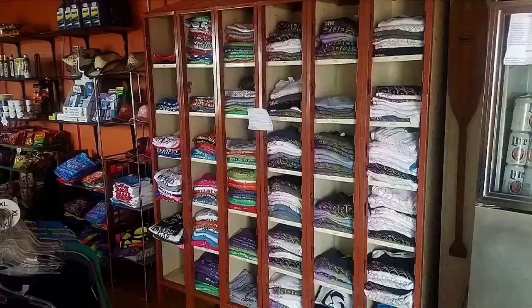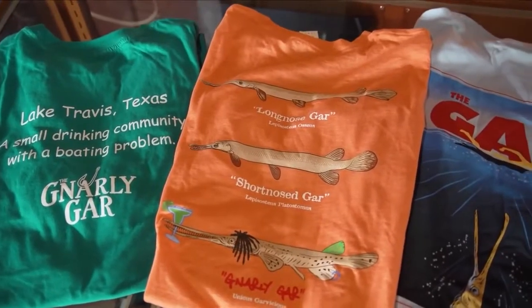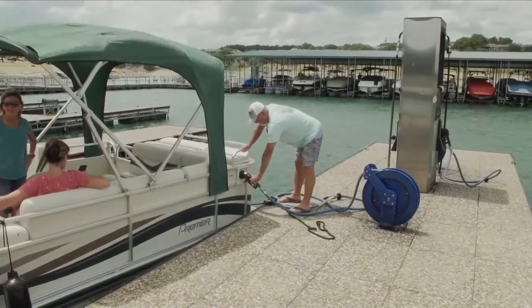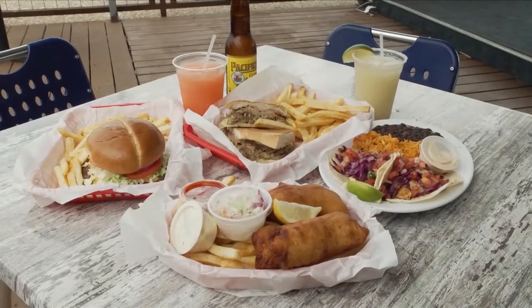We're happy to be one of the only places still able to give live entertainment, which is so important not just to the Lake Travis area, but the entire Austin area. We have a small ship store where we sell beer to go, sodas to go, and merchandise — we're really well known for our clever Gnarly Gar t-shirts. Inside the store we also sell catfish food, where we've had generations of people coming to feed our enormous catfish that live right outside the restaurant. We sell gas for boating too, and we're one of the very few places on the lake where you can get fuel.